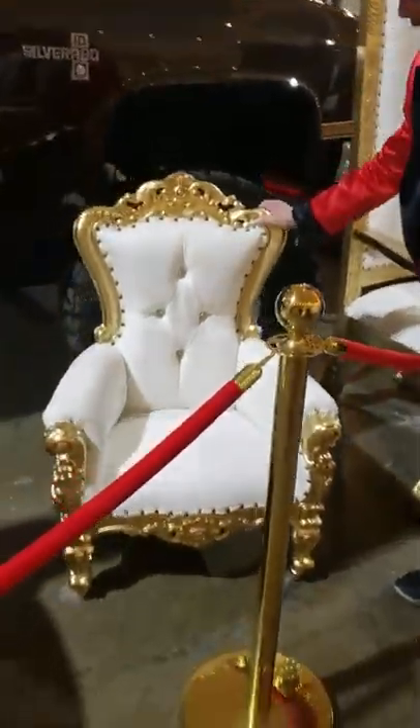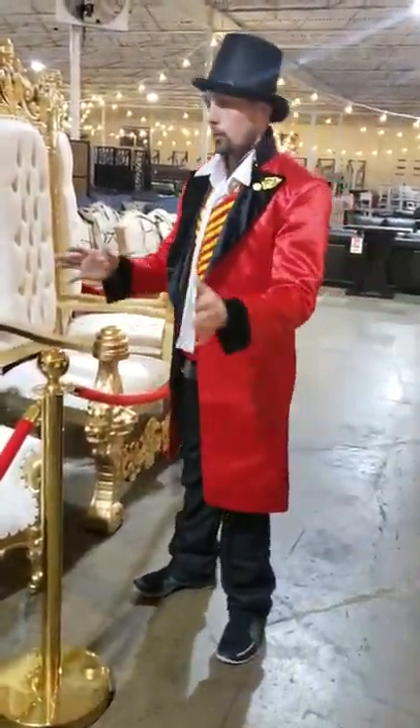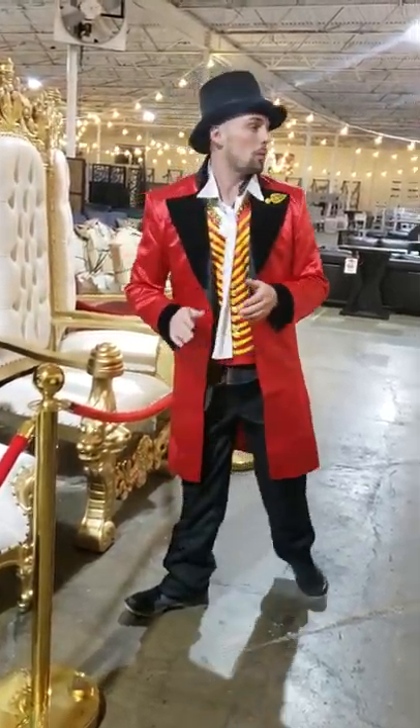Check out these little beautiful kid throne chairs — I've got those available too. So if you're doing photography, or whatever you're doing, if you're doing a birthday party, these would look good as well.